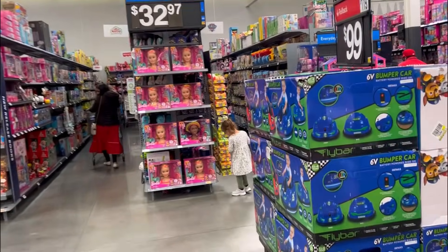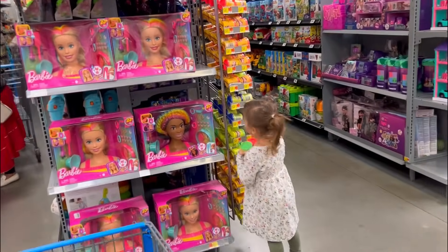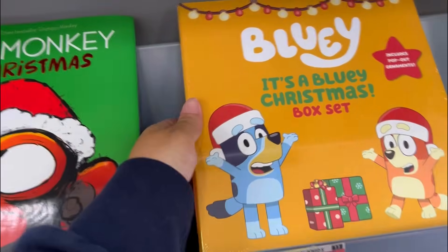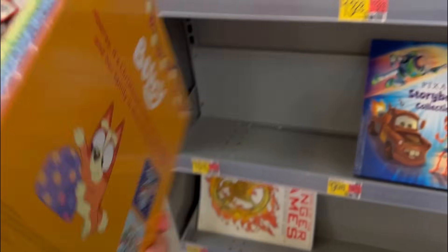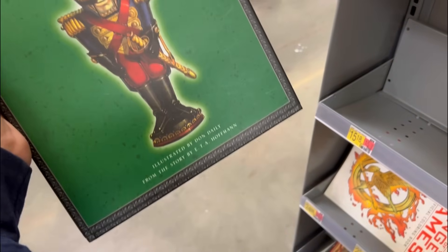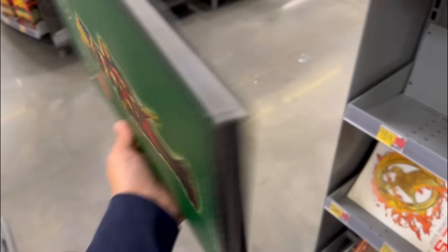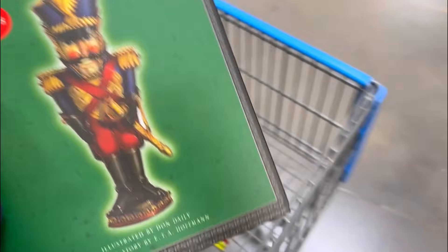Navy got sidetracked by the Play-Doh - Play-Doh takes precedence over Barbie apparently. Not her grabbing all the colors! What is this - a Bluey box set? So just two books in there.